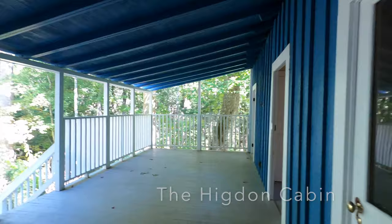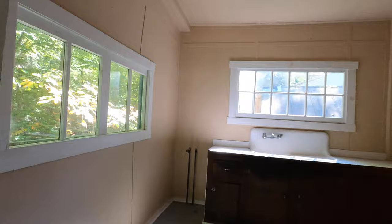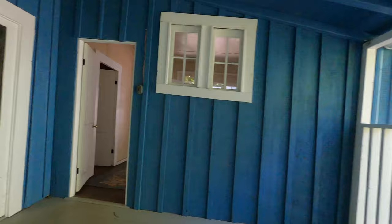Big back porch. I like the linoleum floors made to look like rugs. That's where I'm going to shower.